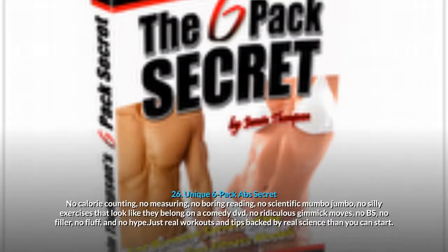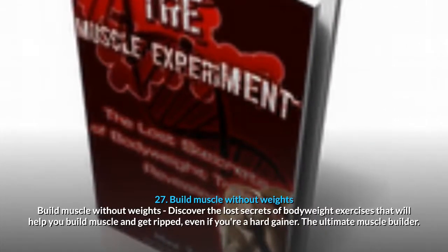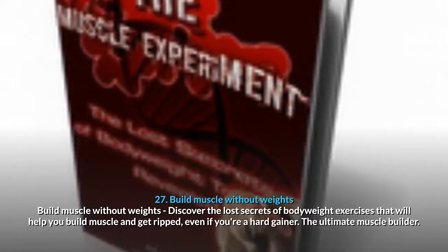26. Unique 6 Pack Abs Secret: no calorie counting, no measuring, no boring reading, no scientific mumbo jumbo, no silly exercises, no ridiculous gimmick moves, no BS — just real workouts and tips backed by real science. 27. Build Muscle Without Weights: discover the lost secrets of body weight exercises that will help you build muscle and get ripped, even if you're a hard gainer — the ultimate muscle builder.